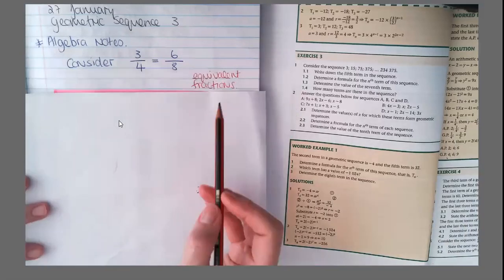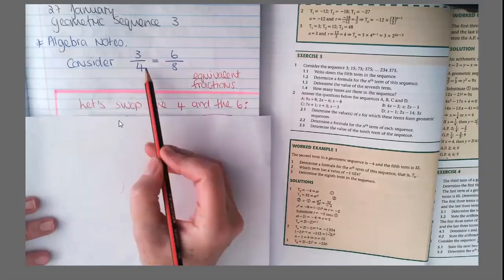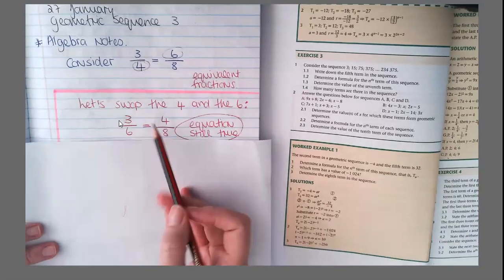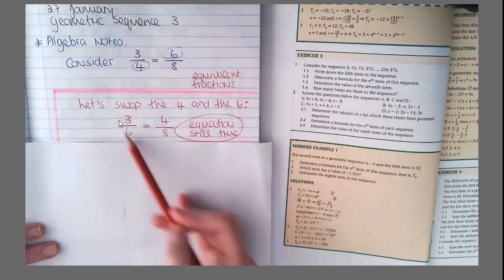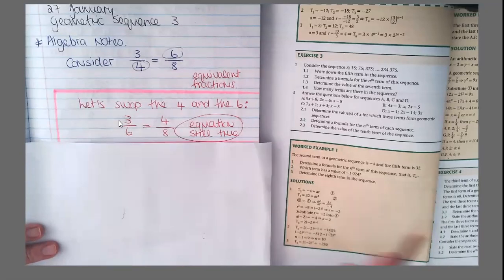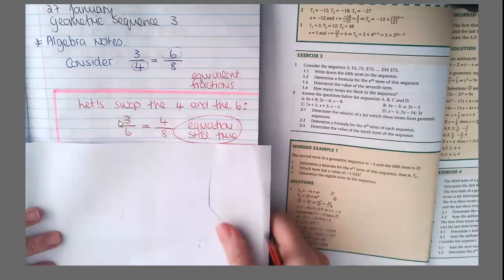If we look at these fractions here, consider three over four equals six over eight. Now that is true because they are equivalent fractions. Now let's swap the four and the six. So instead of the six being the numerator for the eight, it's now a denominator for the three. Is this equation still true? This is a half and this is a half — the equation is still true. So even if we swap the four and the six, the equation is still true.